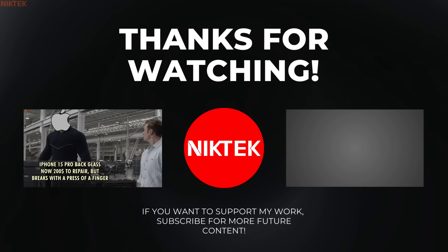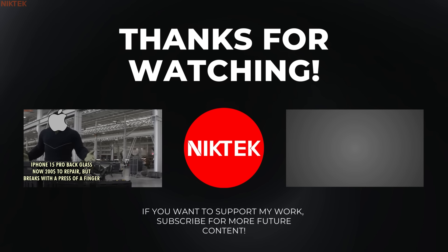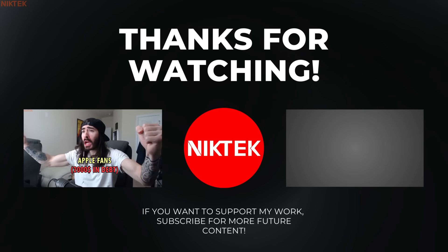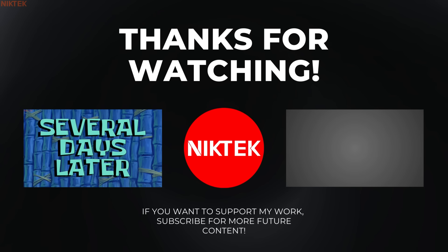Do you want a set of memes every time a big company decides to act foolish? Then consider subscribing to NickTech — your home of every new tech meme and gaming meme that will keep you occupied for minutes to come. Thank you for watching.